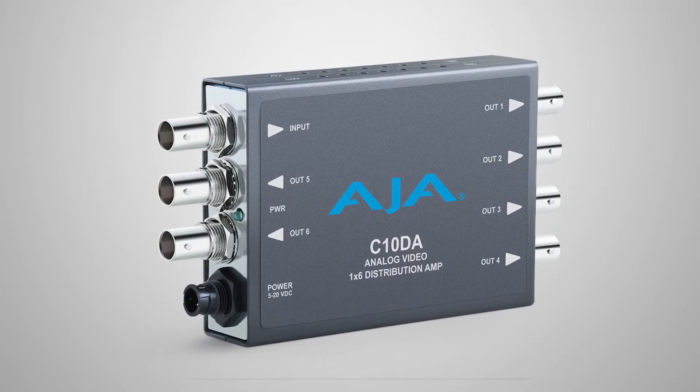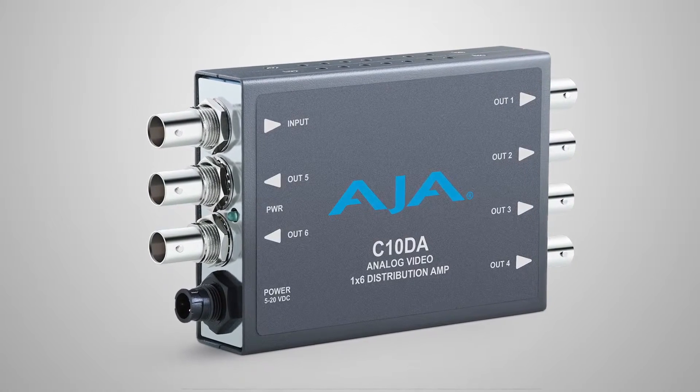Beneath that we've got the C10DA — a brand new composite distribution amplifier. Yes, we're going back a few years here, but there are plenty of markets around the world that still need to take SD material and distribute it. Even if you're in an HD facility, you would still buy this device because you can feed in a tri-level sync and distribute that sync around the building.